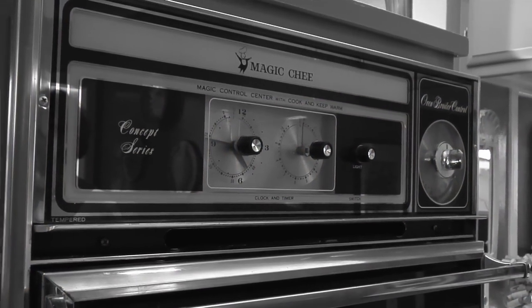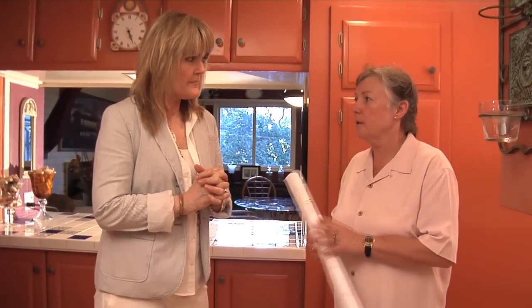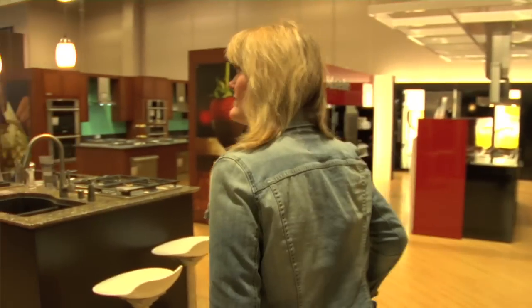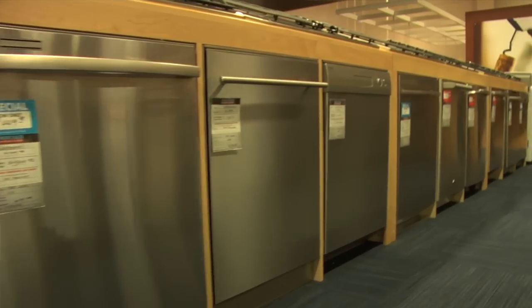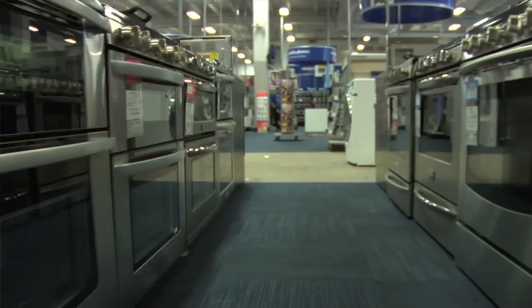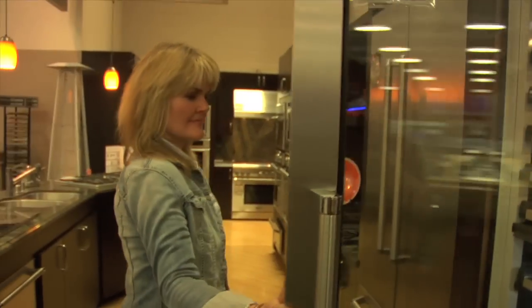There are going to be a couple of appliances built into the cabinetry, so it's really important that those are selected first. We cannot go any further until this is decided. The appliances are really the workhorses of the kitchen. You want to figure out how they're going to look, but also how they're going to perform — how the features will really accommodate your lifestyle and how you use your kitchen. It's all about how you like to cook and how you like to clean.